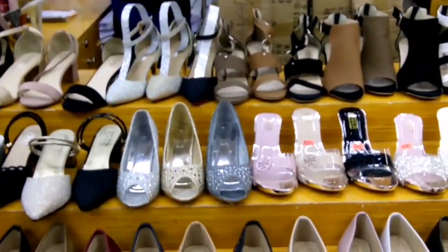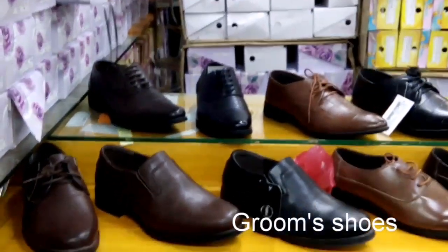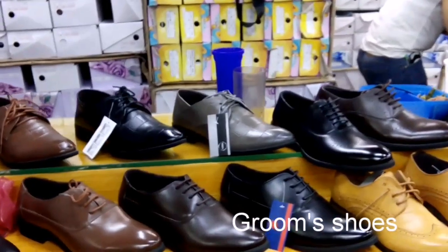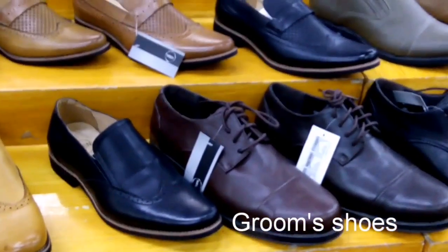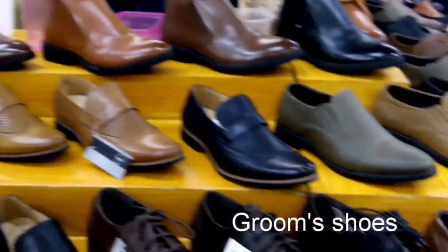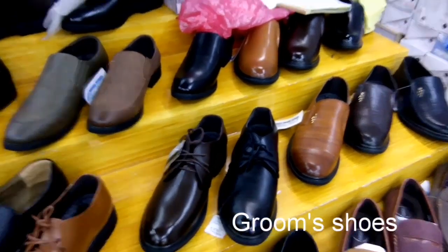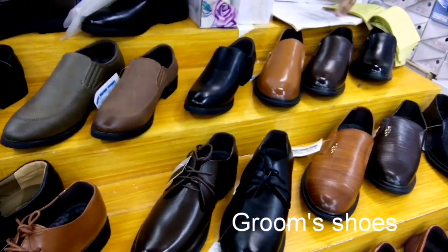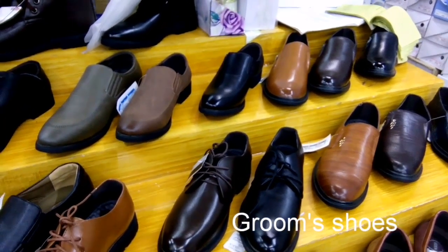Tapos na tayo sa bridal shoes, meron naman tayong mga groom's shoes. Yan so guys, ito naman yung mga nasa groom's wear shoes natin. Ayan, ang ganda. Sa pinakadulo tatanungin natin mamaya kung magkano yung mga ranges ng shoes. Oh my god, ate magkano po yung mga ranges sa mga shoes? May 900 po, 850 to 1200.